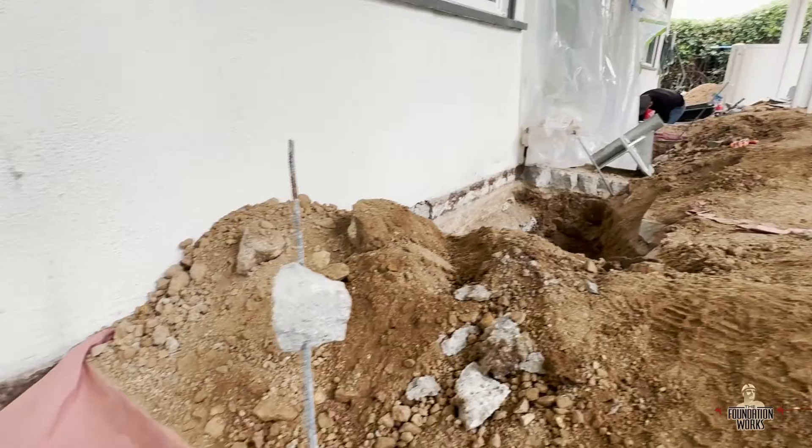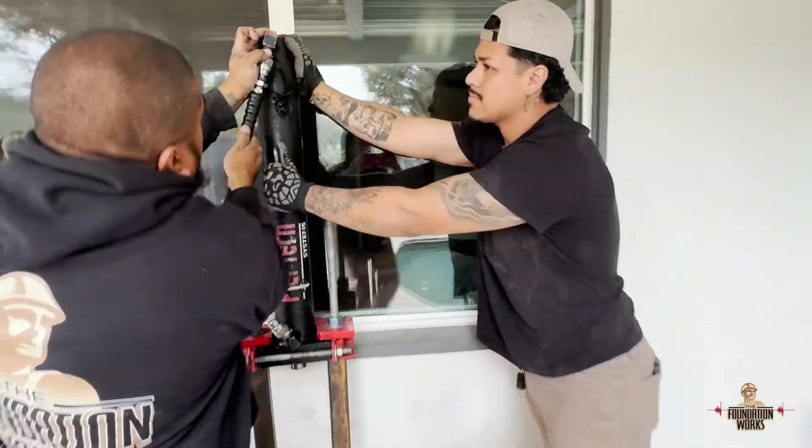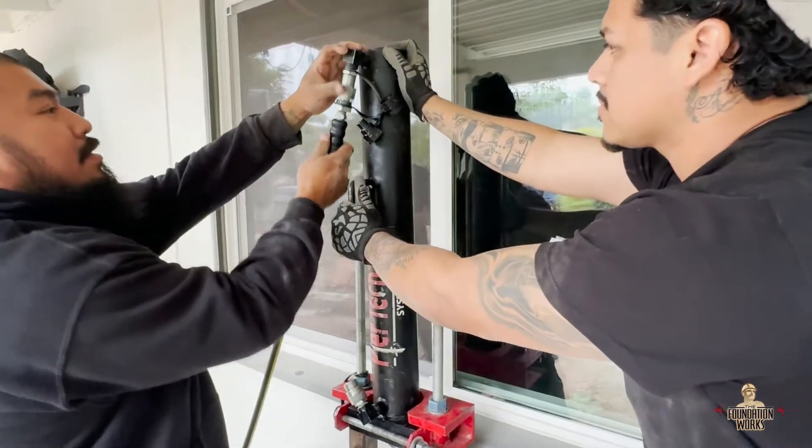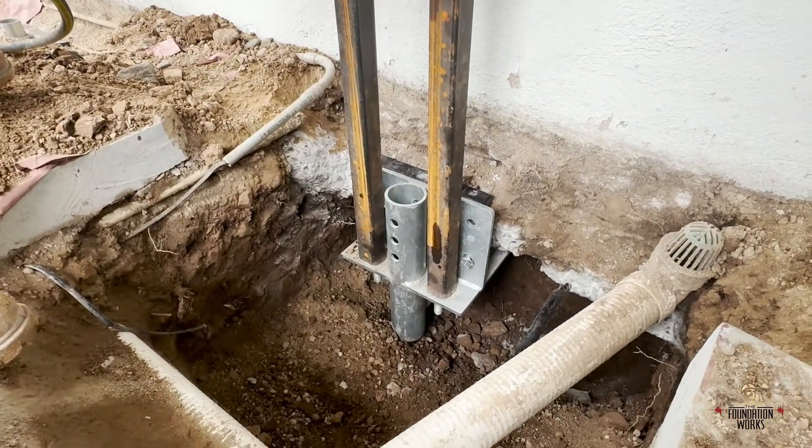How do we fix a home with foundation settlement? On this house, which is a slab foundation, we've gone along the back perimeter where there is foundation settlement and installed push piers. We've driven steel pipe down into the ground to the point that it's hit bedrock. For some houses, that's all you need — just get down to bedrock and stop the foundation settlement from progressing further.